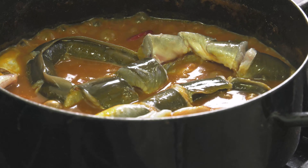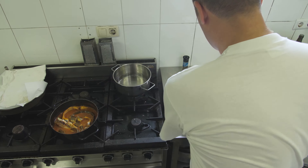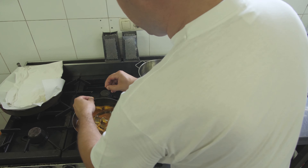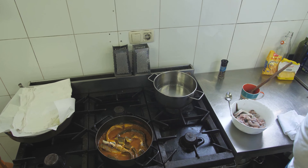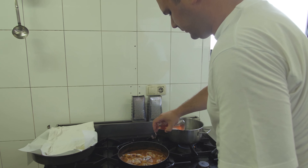The eel is in the pot. We should pour more water and add salt. After 15 minutes, we add vinegar.